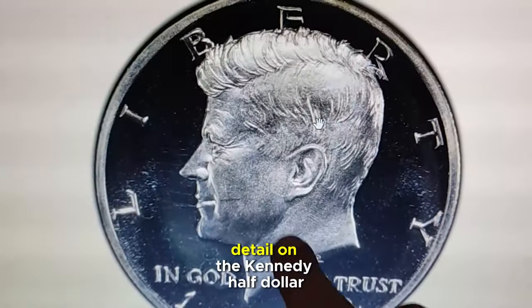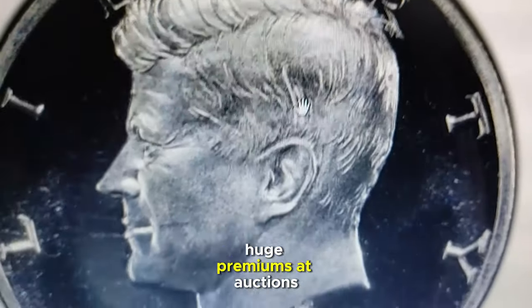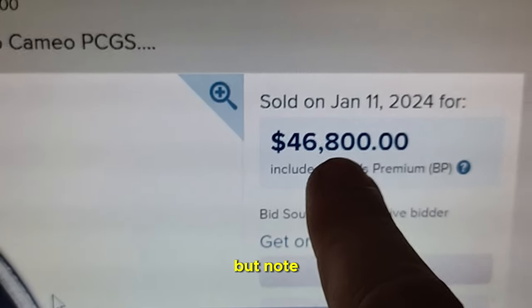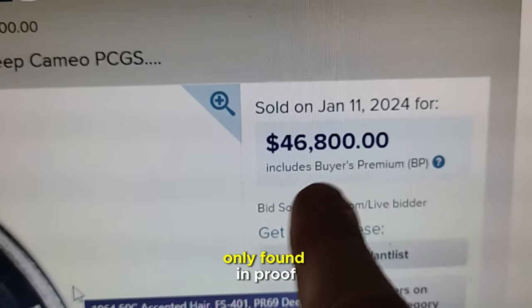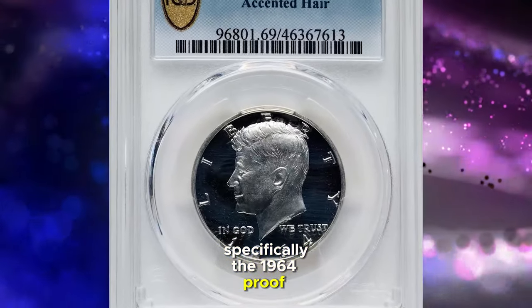This seemingly minor detail on the Kennedy half dollar can command huge premiums at auctions. We're talking about the accented hair variety, but note that this special feature is only found in proof versions of the coin, specifically the 1964 proof Kennedy half.